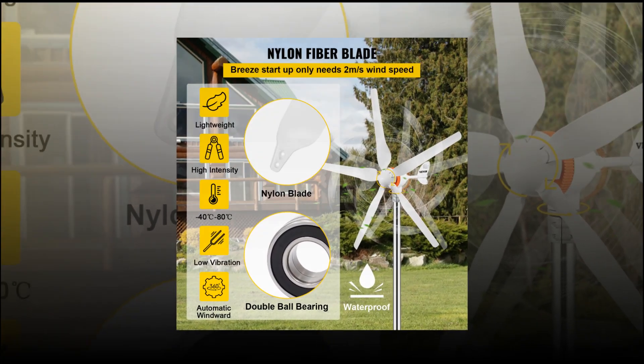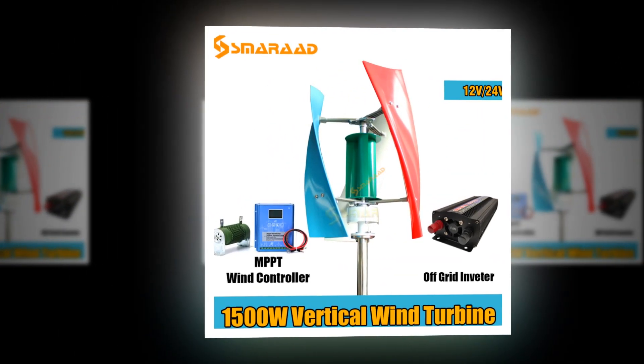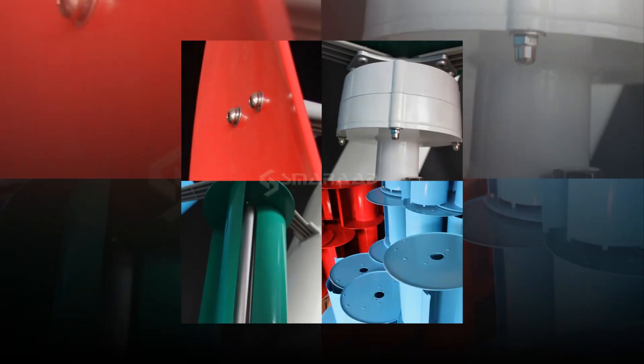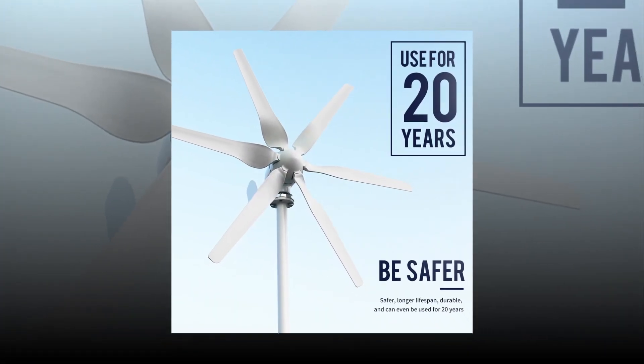A wind turbine generator is an electric power generation device that converts kinetic energy from the wind into mechanical work or electrical energy. In order to generate electricity, wind turbines have blades that turn when the wind blows by them. These blades are connected to a shaft that spins inside the tower. The best wind turbine generators are made to withstand the harsh weather conditions of the desert.